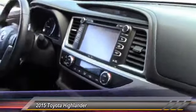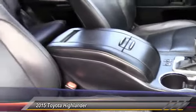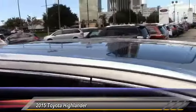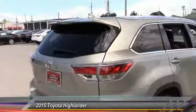This vehicle has less than 35,000 miles. Here are some of this vehicle's great options: stability control, traction control, running board, keyless entry, navigation system, steering wheel audio control, anti-lock braking system, power liftgate, backup camera, Bluetooth.